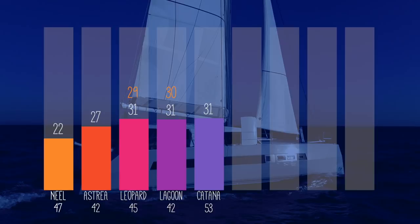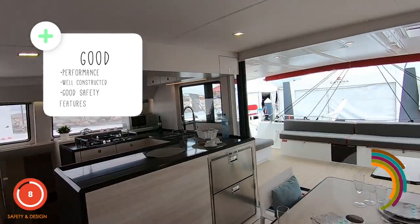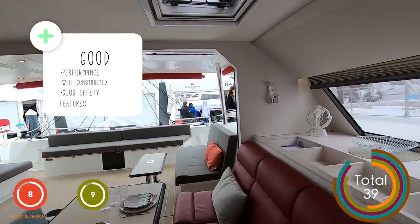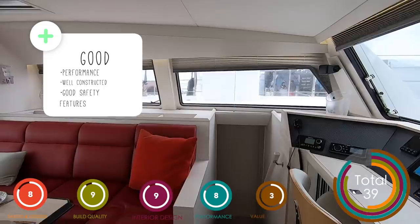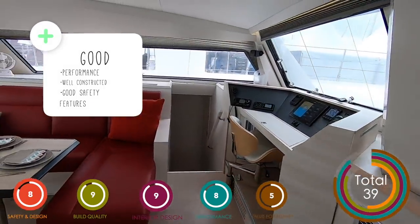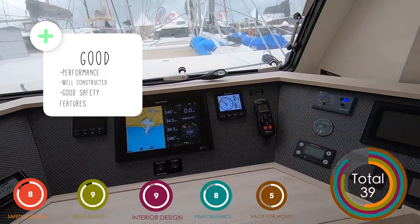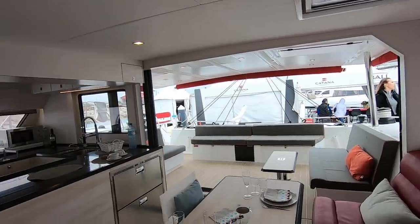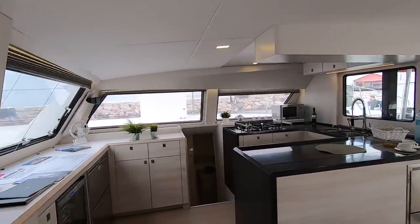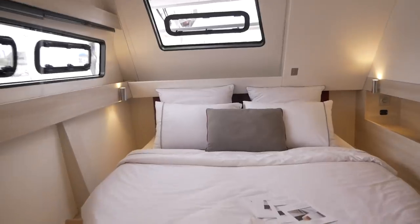Now coming in at fifth place, the Katana 53. We were really surprised this boat scored so low — you scored it 31 on average; we scored it 39, but we're going with your votes. The Katana 53 is supremely impressive. As a plus: the performance is fantastic — it has daggerboards, it is light and fast, well constructed with superb finish quality. A forward-facing nav station for long passages, and bespoke finish means Katana will entertain any whim regarding interior finish, from wood choices to leather to galley work surfaces. Accommodation in the hulls is well thought out, spacious, and airy.